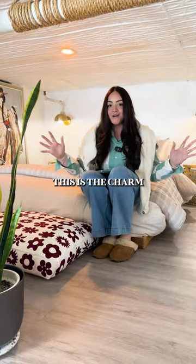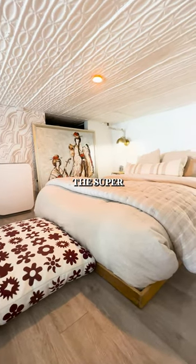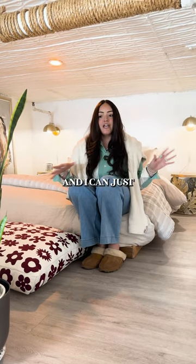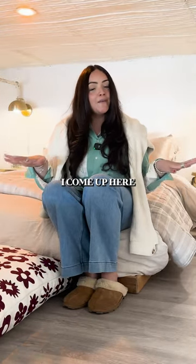This is the charm of the whole apartment — it's my lofted bedroom. I made this super comfortable; I use a lot of light, bright colors. I think having that divide really makes this place flow, and I can just use the downstairs all day and then when it's time to sleep I come up here and relax.